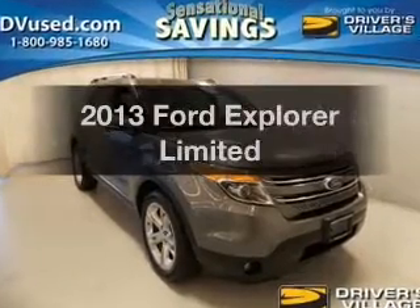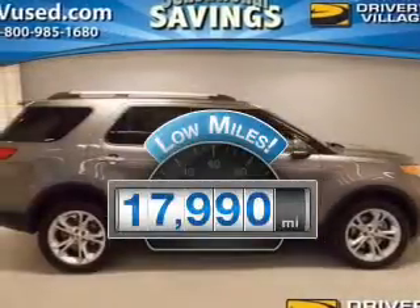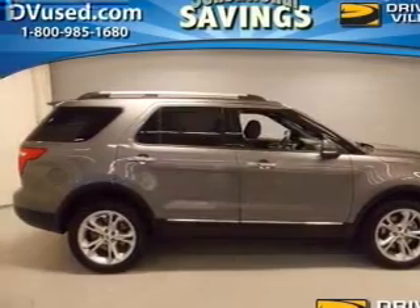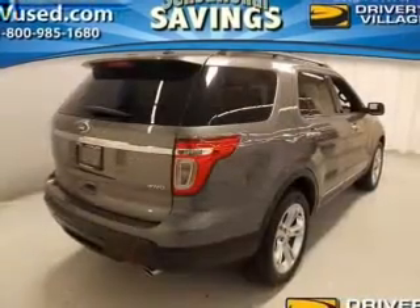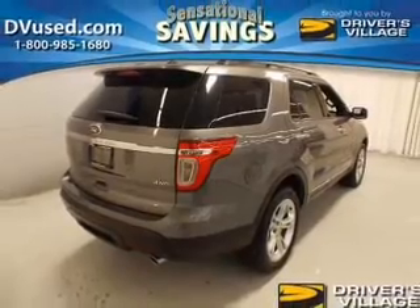The 2013 Ford Explorer. This is the set of wheels you've been looking for. Get more for your money with this vehicle that features low mileage and dependability. The powertrain includes four-wheel drive with a solid six-cylinder engine that responds smoothly to its six-speed automatic transmission.